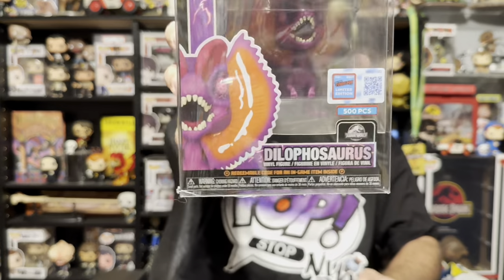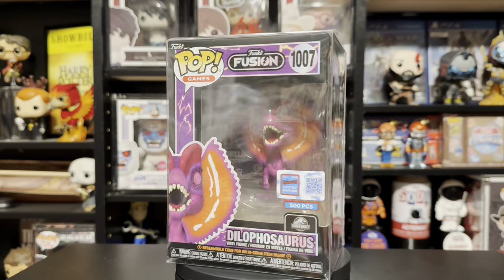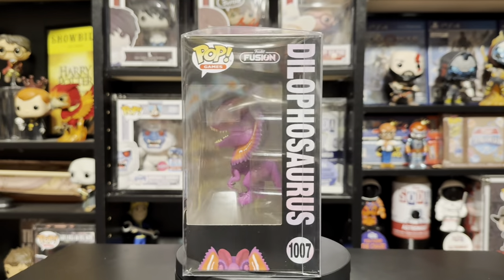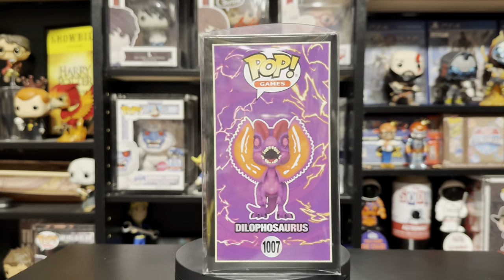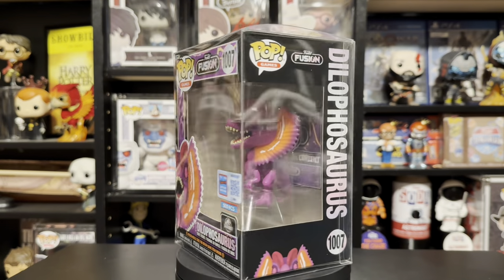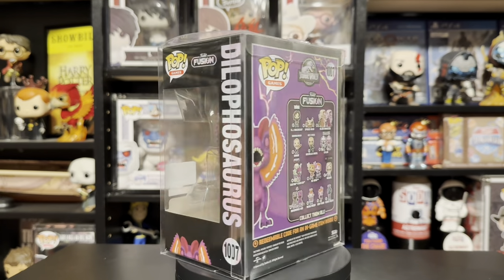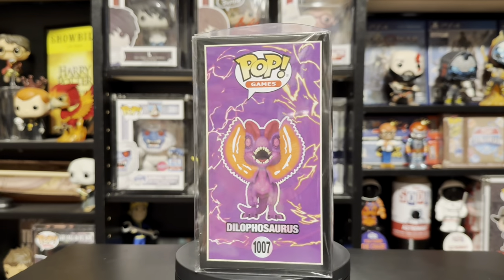The first thing I got was probably my most wanted thing from the con, and probably my most wanted thing from any con this year — the 500-piece Funko Fusion Dilophosaurus. This pop is so great. As you know, I collect all things Jurassic Park, so when I saw this and saw how limited it was, I knew it was going to be a tough one to get. I'm glad I was able to grab it, I just love the look of this. That was definitely a great pickup and I'm very glad to add it to the collection.